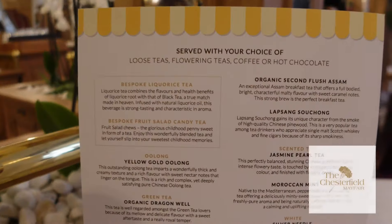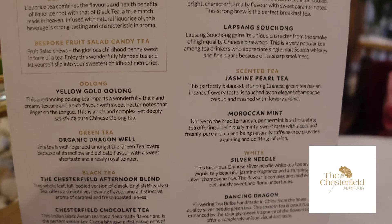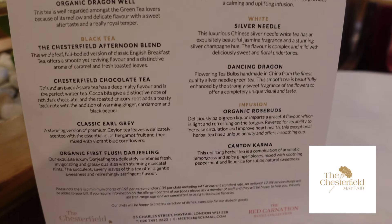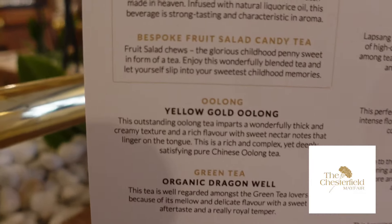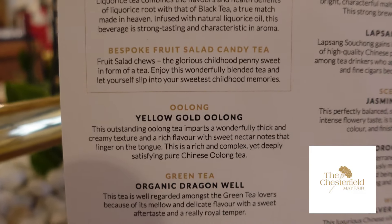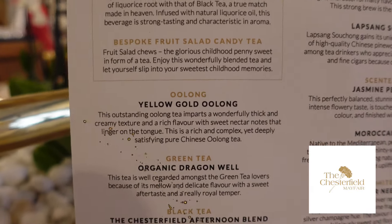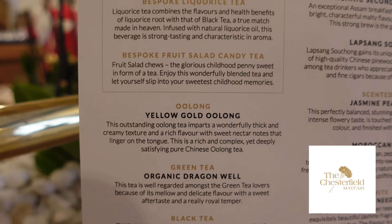We have all different kinds of teas. I'm not sure what kind I'm going to have today, but I did look at this earlier. It's between the Chesterfield afternoon tea blend, a chocolate tea, or look at this — a bespoke fruit salad candy tea. It's the glorious childhood penny sweet in the form of a tea. Enjoy this wonderfully blended tea and let yourself slip into your sweetest childhood memories.